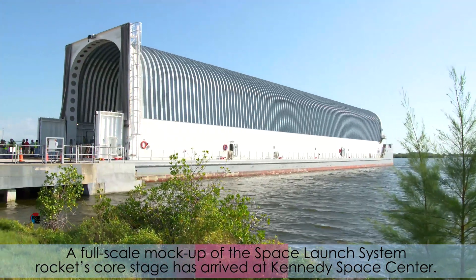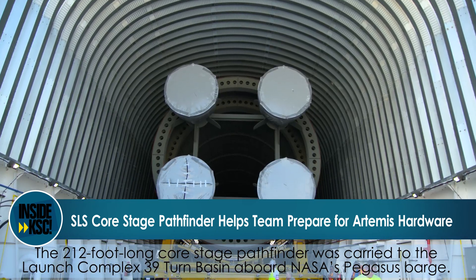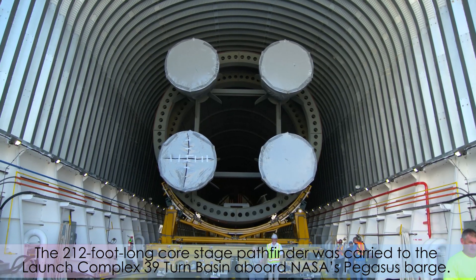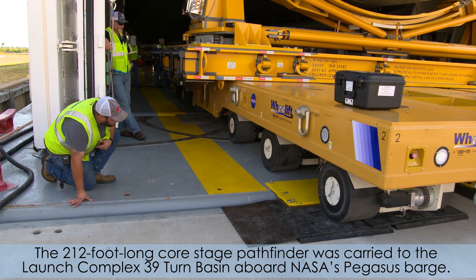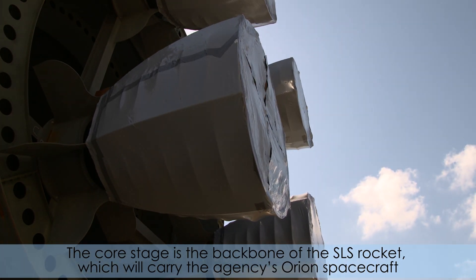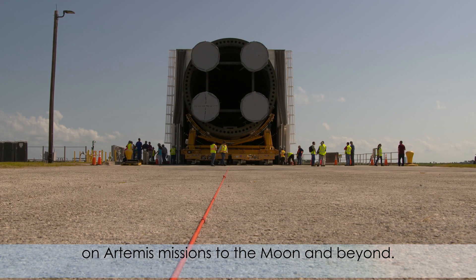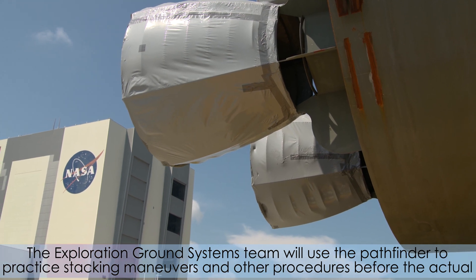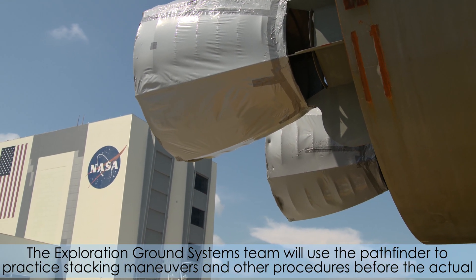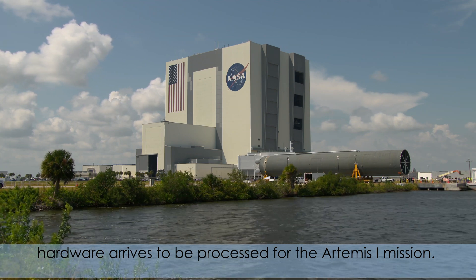A full-scale mock-up of the Space Launch System rocket's Core Stage has arrived at Kennedy Space Center. The 212-foot-long Core Stage Pathfinder was carried to the Launch Complex 39 Turn Basin aboard NASA's Pegasus Barge. The Core Stage is the backbone of the SLS rocket, which will carry the agency's Orion spacecraft on Artemis missions to the moon and beyond. The Exploration Ground Systems team will use the Pathfinder to practice stacking maneuvers and other procedures before the actual hardware arrives to be processed for the Artemis I mission.